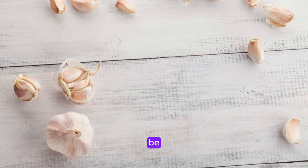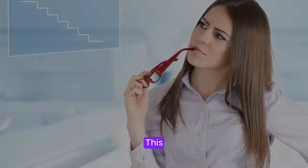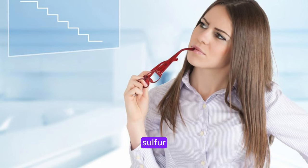Garlic may not be the most glamorous of foods, but it packs a punch when it comes to collagen-boosting benefits. This aromatic ingredient contains sulfur compounds that help support collagen production and improve skin elasticity.